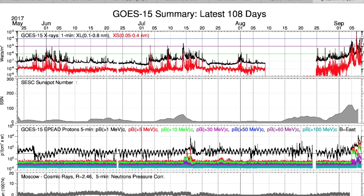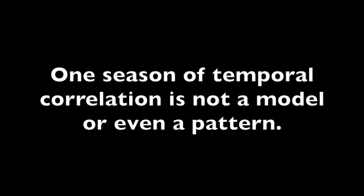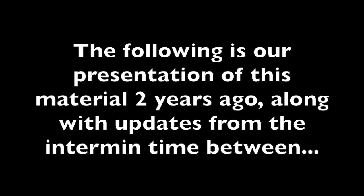Looking more long term at the sun, we see solar flares up top, then sunspot number, then proton radiation and cosmic rays at the bottom. The ramp-up after extended quiet began in mid-August just as Gert was churning, but it wasn't until the ramp-up higher that we saw the extreme intensification of the Atlantic season, peaking this first week of September as the solar flares, sunspots, and geomagnetic storms peaked as well. One season of temporal correlation is not a model or even a pattern — we need a longer time of examination. Luckily, this examination is ongoing, and what follows is our presentation of this material from two years ago along with updates from the interim time.